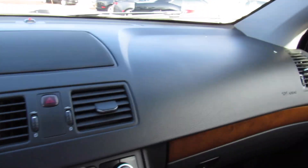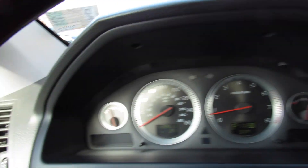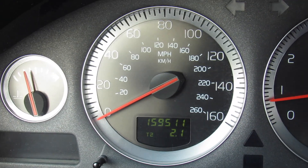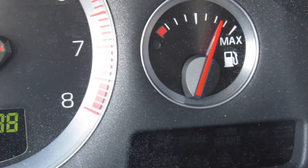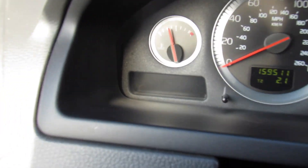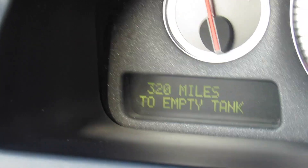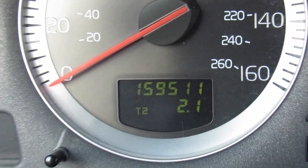The dashboard all the way across is soft high quality material. You have your center channel for the audio system right there, and you can see the gauges — engine temperature, speedometer, tachometer, and your fuel gauge. Down here too, this one does have a multi-function display you can scroll through from right here to bring up all kinds of different options. And this one does have 159,000 miles but you would never be able to tell.